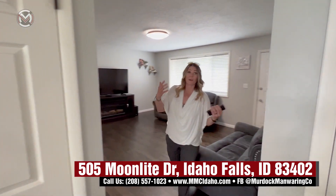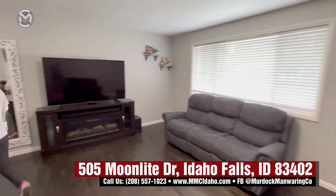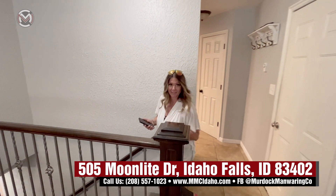Got your coat closet and another pantry — double pantries, I know! Now we haven't even seen the basement. This basement has two more bedrooms and another bath plus a few more perks. Come on, let's go check it out.